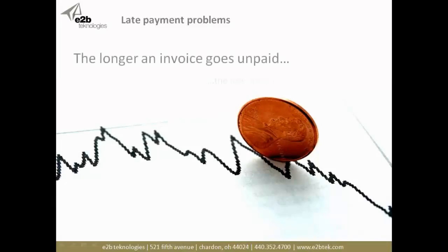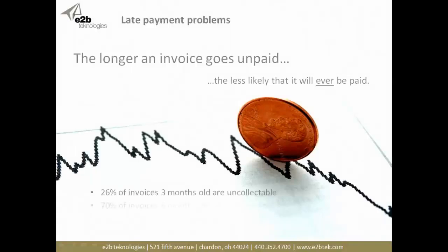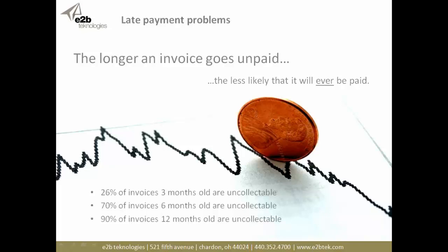The longer an invoice is out there, the less likely it is that you'll ever get paid. If you have invoices that you just leave in the system, 26 percent of those over three months old are not going to be collectible in full. At six months old, there's a 70 percent chance you won't collect. And if it's over a year old, you may be lucky to get 10 percent to pay.